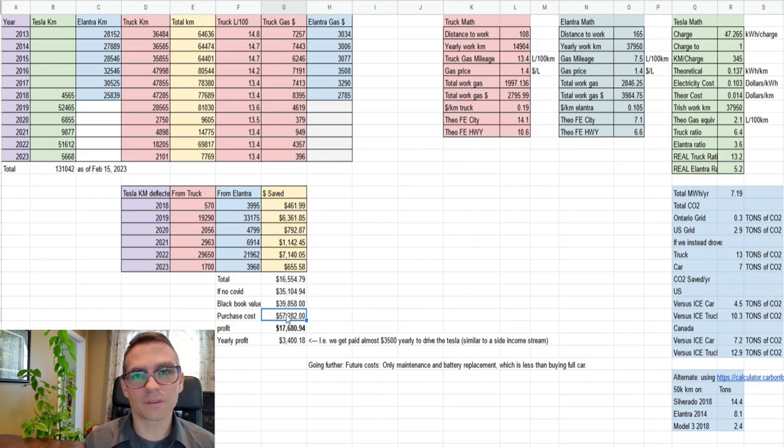Over the course of owning our Tesla we basically saved $17,000 total for a yearly average profit of $3,400, which represents a side gig income of $3,400 coming in. In terms of a financial investment, we put out $57,000 and right now we're saving $3,400 every single year. That number gets better and better the longer we hold the Tesla — if after 15 years we spend $14,000 on a battery and it lasts another 15 years, the economics get even better, possibly as high as $13,000 to $14,000 per year in savings.